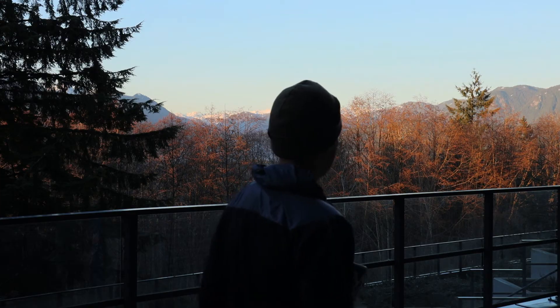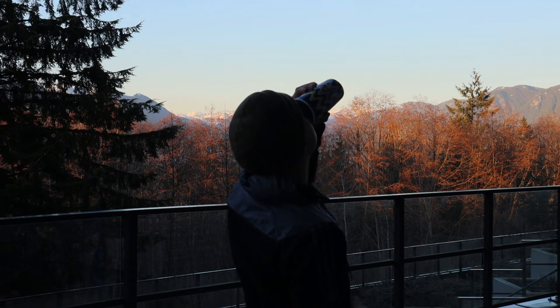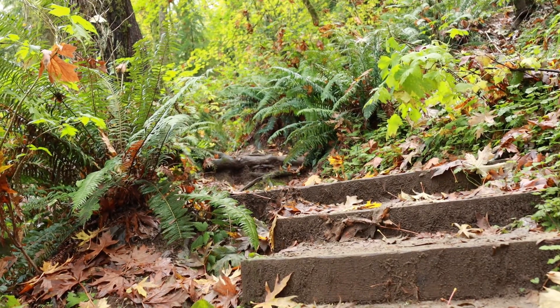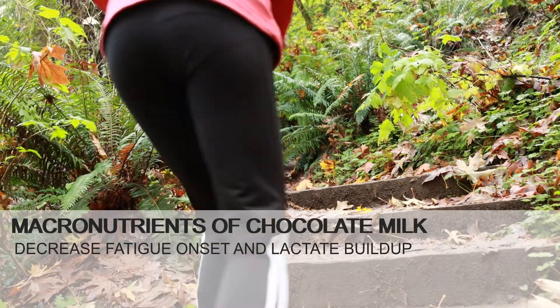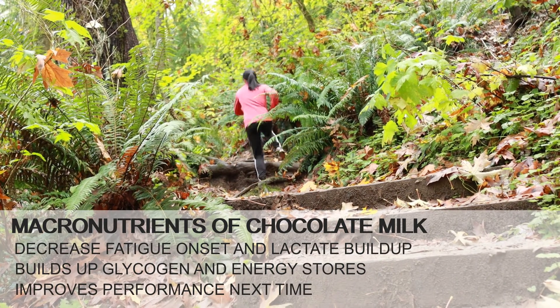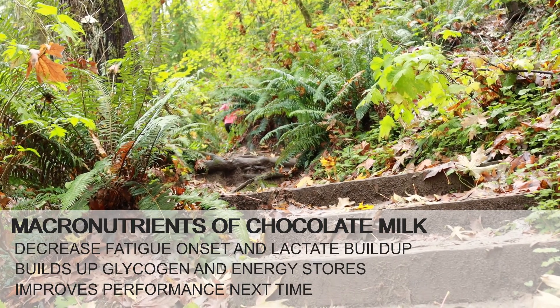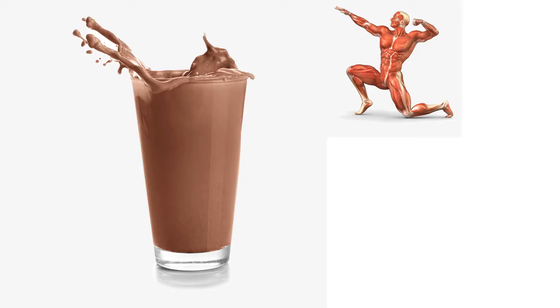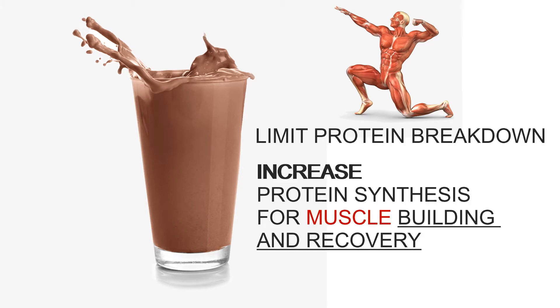Drinks that contain carbohydrates and fat may help prevent glycogen depletion, thus decreasing the onset of fatigue and lactate buildup. The combination of these macronutrients in chocolate milk may enhance the buildup of glycogen and energy stores, and performance is better in subsequent bouts of exercise when compared to controlled beverages containing just carbohydrates. In addition, the protein in chocolate milk can help limit protein breakdown in the muscle during exercise, while also increasing protein synthesis for muscle building and recovery.